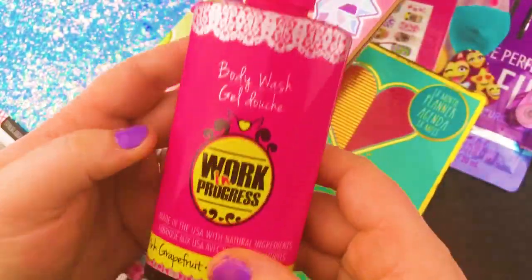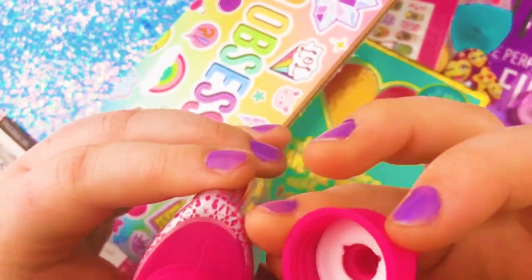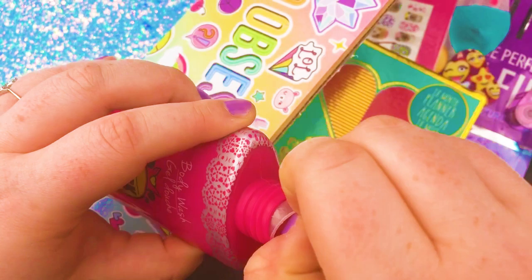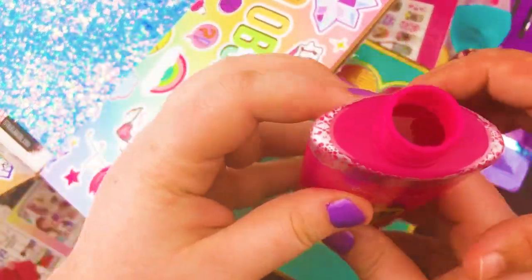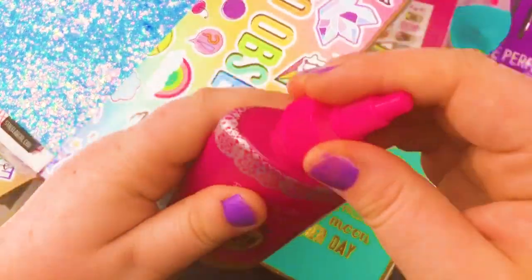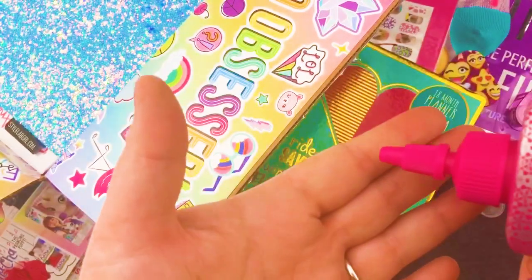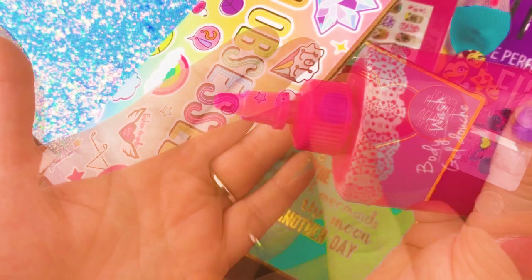Now we have some grapefruit scented body wash. I need to smell this — I'm really excited. Don't spill it on my journal! That actually smells really good. I kind of want to drink it. No! I wonder if it's pink — let's find out. Nope, it's clear. Smells good. It kind of reminds me of like the lavender Build-A-Bear set.